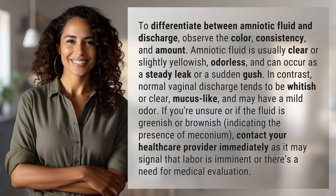To differentiate between amniotic fluid and discharge, observe the color, consistency, and amount. Amniotic fluid is usually clear or slightly yellowish, odorless, and can occur as a steady leak or a sudden gush.